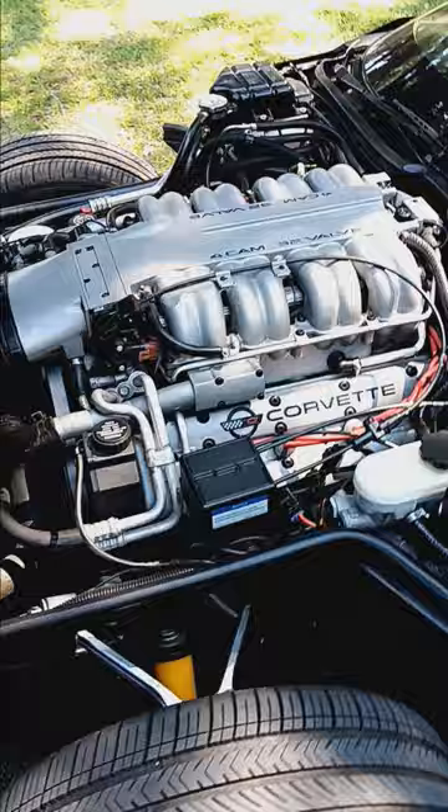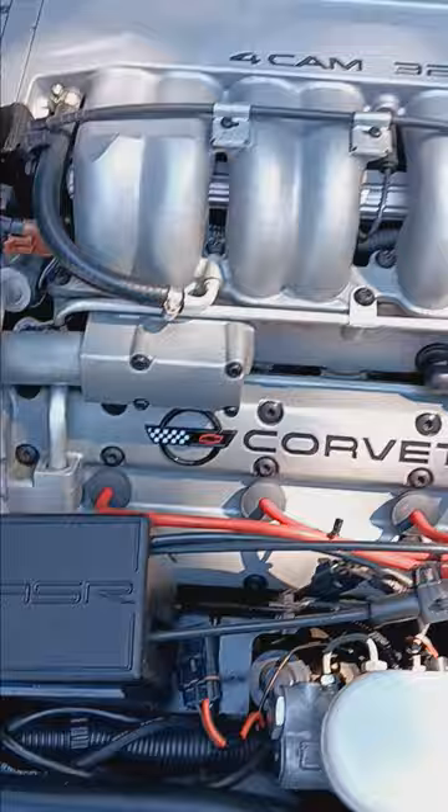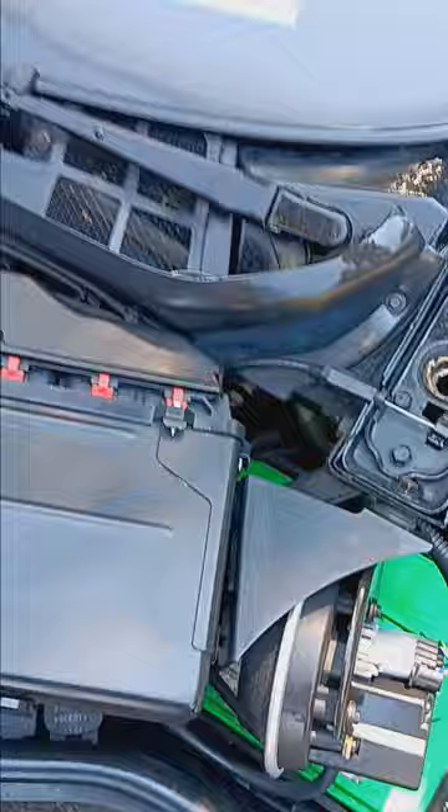The engine isn't all discolored and dark gray like a lot of these cars are. They've been cleaned with degreaser and so forth — they've been meticulously maintained. Incredible condition.